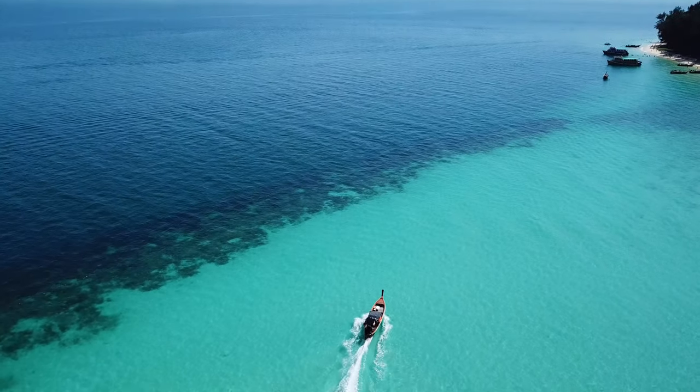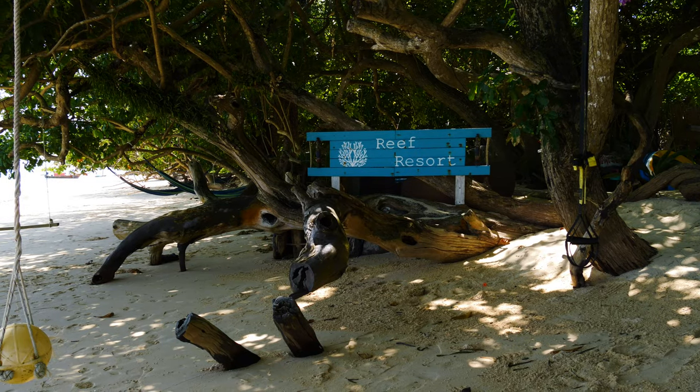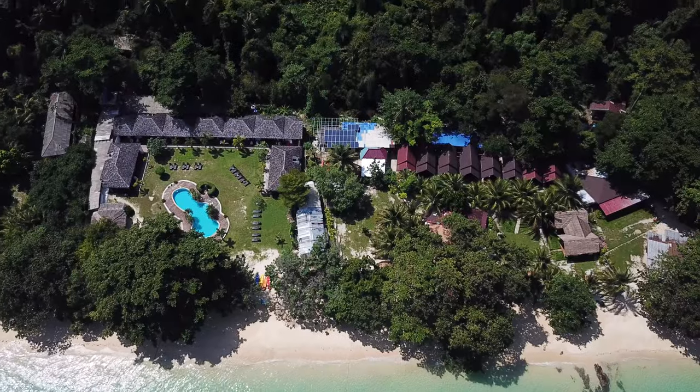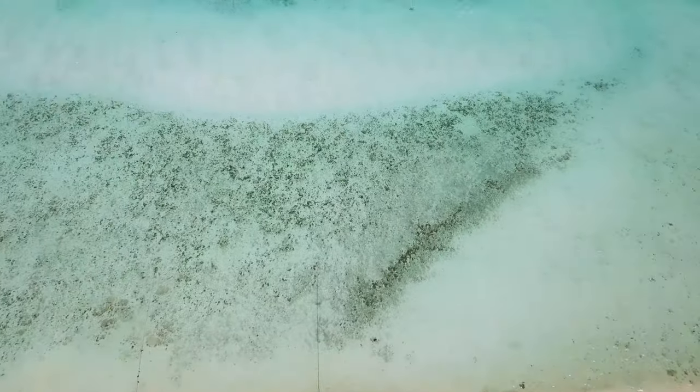The nicest hotel on the island is Mali Resort — their beachfront villas look gorgeous and are brand new. If you're looking for a cheaper option, there's also the eco-friendly Kaloume, run by an Italian couple. They have great pizza here — we were astounded to find real mozzarella cheese and salami on this small island. Further down the beach, there are also the Seven Seas and Kradan Beach Resort.